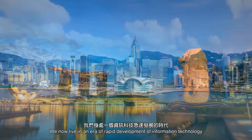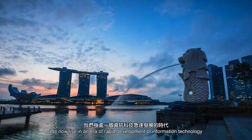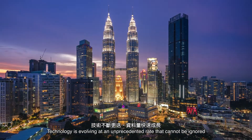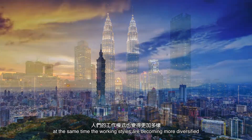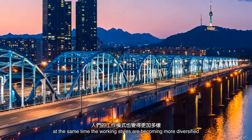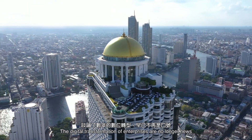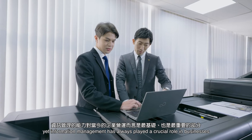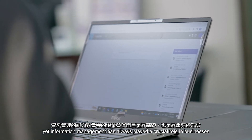We now live in an era of rapid development of information technology. Technology is evolving at an unprecedented rate that cannot be ignored. At the same time, working styles are becoming more diversified. The digital transformation of enterprises is no longer news, yet information management has always played a crucial role in businesses.